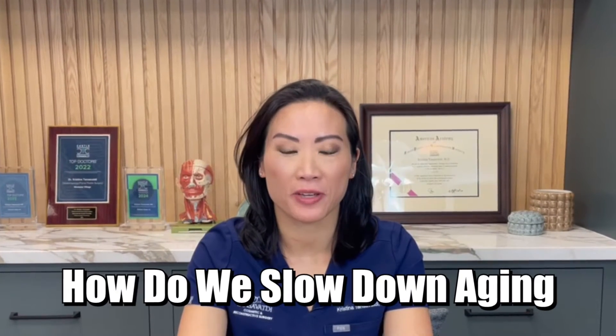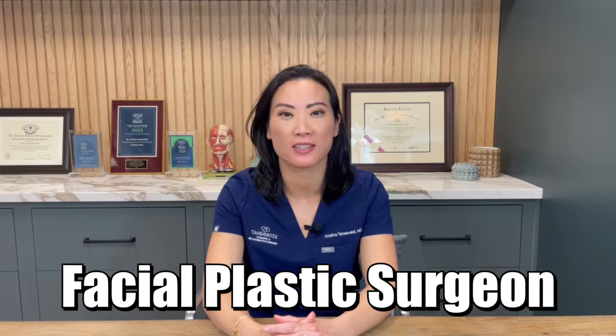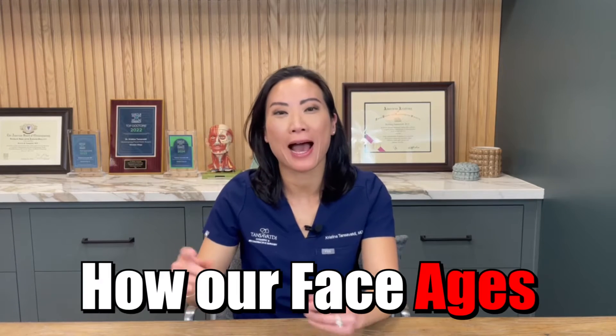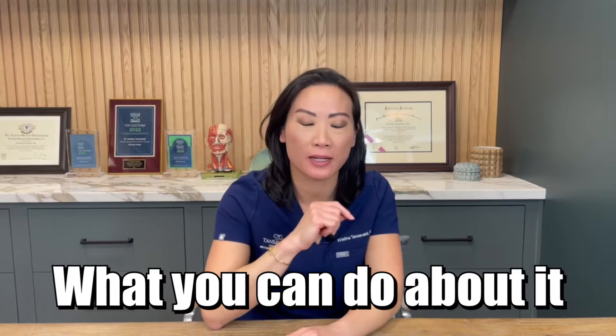How do we slow down aging in our face? Hi, I'm Dr. Christina Tanzavati and I'm a double board certified facial plastic surgeon. In my last video, you may have seen in part one, I talked about how our face ages. Now I'm going to share with you what you can do about it.